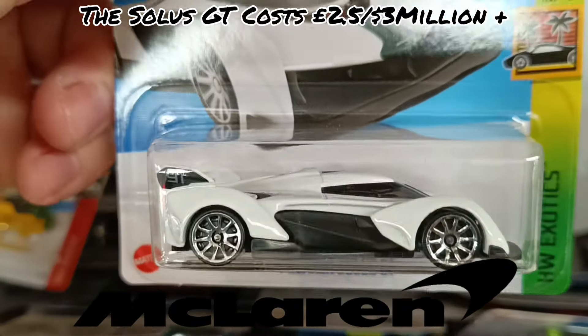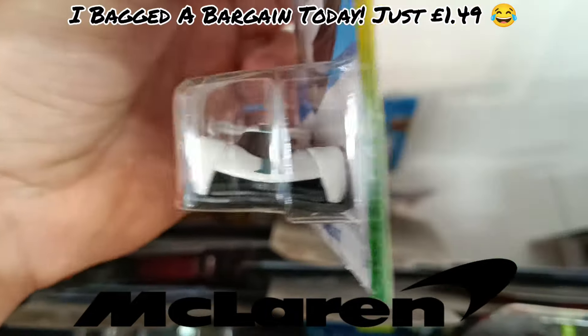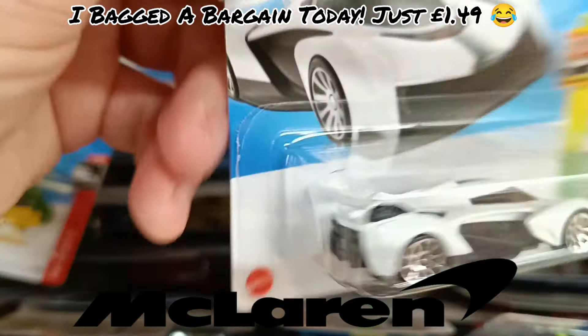Then we've got the McLaren Solace GT — an absolute beast. Beast on price, beast on performance. Very futuristic.